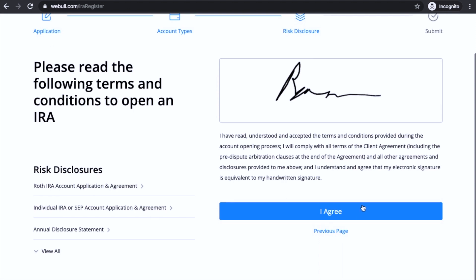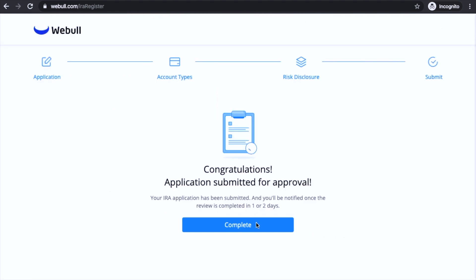Then what you want to do is read the terms and conditions and click the e-signature to sign. Click save and then click 'I agree.' And voilà, you've just completed the application for your Roth IRA. It'll take one to two days for approval, but once it's approved you move on to funding your account, which I'll show you next.